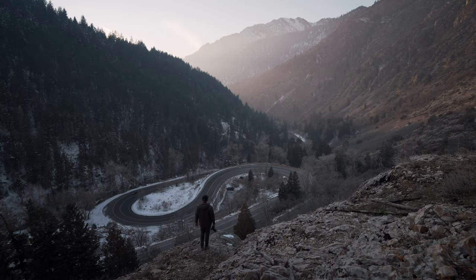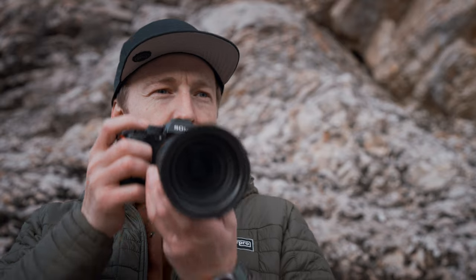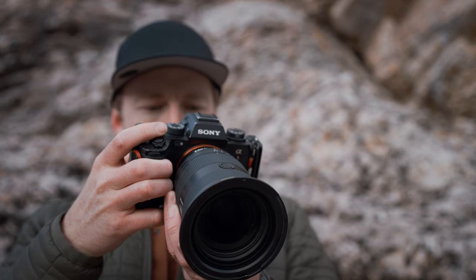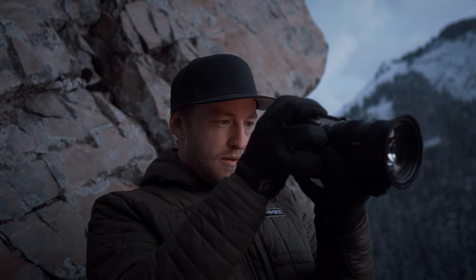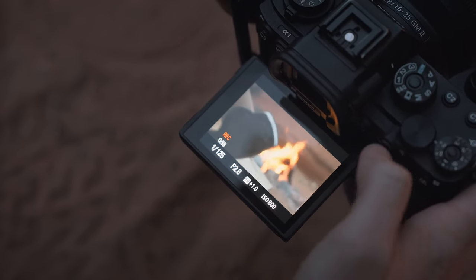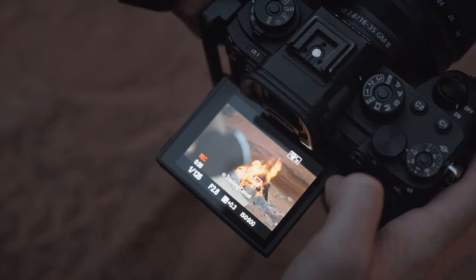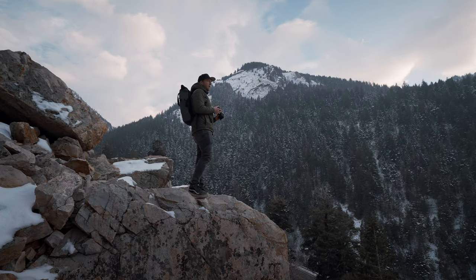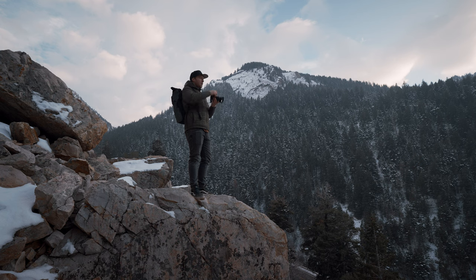Despite being zoom lenses, they're basically as sharp as primes unless you're doing a very crazy pixel-peeping comparison. The focus breathing is basically non-existent, and the autofocus — whether it's photo or video, high contrast or low light, tracking a subject or racking focus — both lenses do exactly what you want regardless of the situation. That's why these lenses are always in my bag: because they perform exactly how I expect them to.